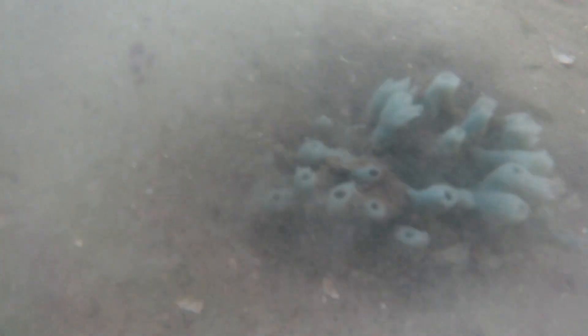Now we enter into the roots of the mangroves. You can see oysters are fastened to the bottom of the roots. They use this area as a place to feed on small fish that make their nurseries here. Here we also see a blue sponge.